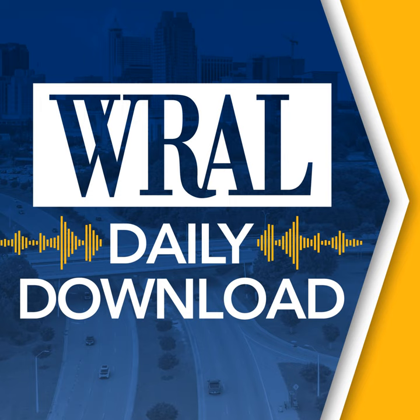Welcome to the WRAL Daily Download. I'm your host, Amanda Lamb. In today's conversation with WRAL's Tar Heel Traveler, Scott Mason, we're talking about a topic that I think is universally loved: lighthouses. Scott has been up and down the coast visiting these North Carolina treasures, and in his Tar Heel Traveler special tonight, he will give us insight into the unique history of seven of them. He joins us with a sneak preview. Scott, welcome to the program. Thanks, Amanda. Thanks for having me.